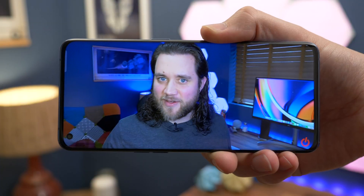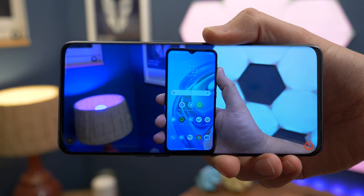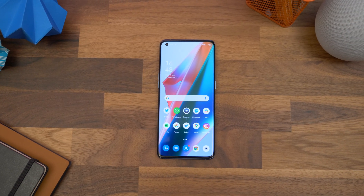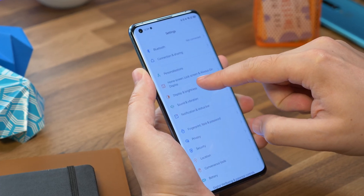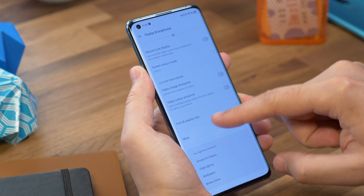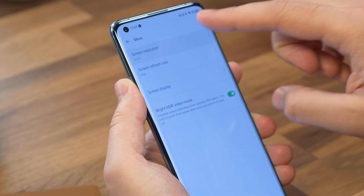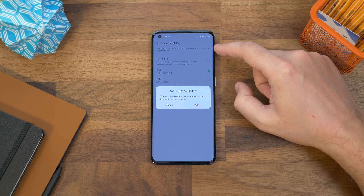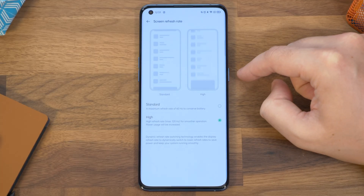Number two is enabling the screen's full resolution and frame rate. The Find X3 Pro has a sharp and fast display, but the maximum resolution and frame rates aren't activated by default. To enable those, head to Settings, Display and Brightness, and scroll down to More. Tap on that and on the next screen you'll see screen resolution and screen refresh rate options. To choose the maximum settings, set the screen resolution to QHD+ and the refresh rate to High.